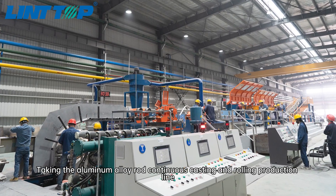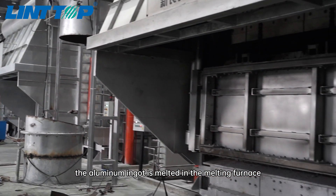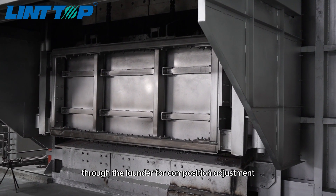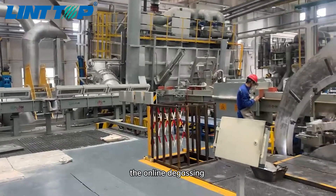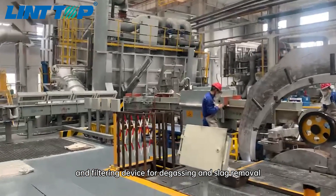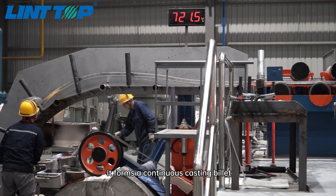Taking the aluminum alloy rod continuous casting and rolling production line as an example: the aluminum ingot is melted in the melting furnace and the aluminum liquid flows into the holding furnace through the launder for composition adjustment, refining, stirring and standing. Then it flows into the online degassing and filtering device for degassing and slag removal, and then enters the continuous casting machine. Under the action of the cooling system, it forms a continuous casting billet.